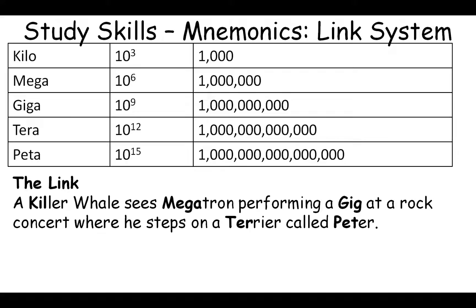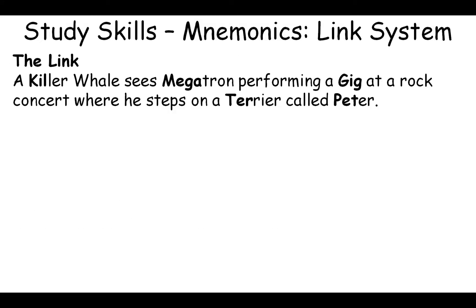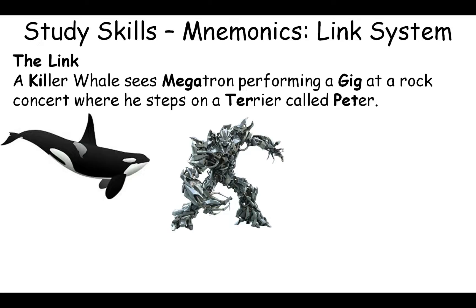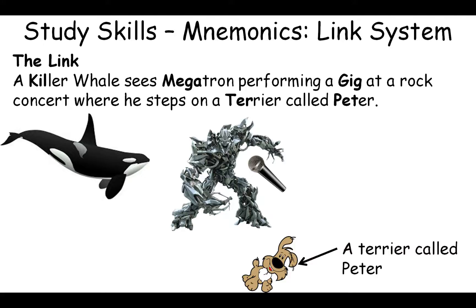The killer whale is swimming along and suddenly sees Megatron — representing mega. Megatron is performing a gig for giga at a rock concert, throwing his microphone from one hand to the other like a showman. He then steps on a terrier whose name is Peter — giving us tera and peta. It's a stupid, crazy story, but that's exactly why it works.